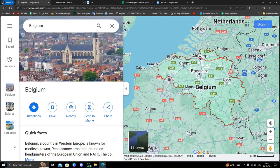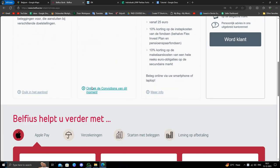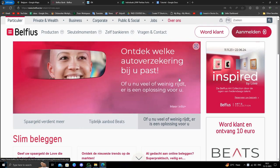Hello and welcome back to my channel. In today's video I will show you the best three banks in Belgium. So the first bank is Belfius. This bank is one of the best banks in Belgium. To open a bank account here, you have to visit the nearest branch and fill out the form for whichever bank account you want, based on the fee and other things.